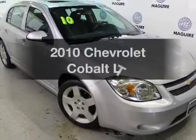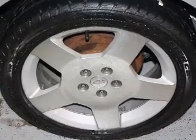Introducing the 2010 Chevrolet Cobalt. If you're looking for an automobile with great attributes, look no further.